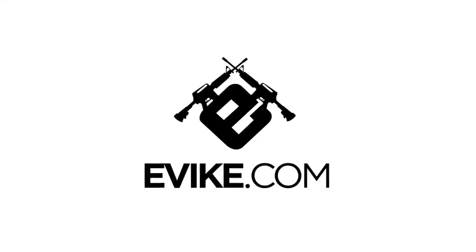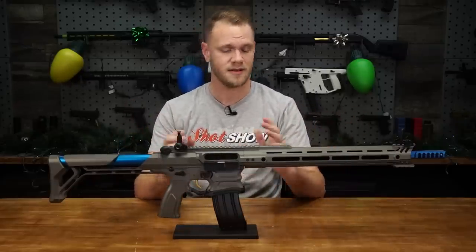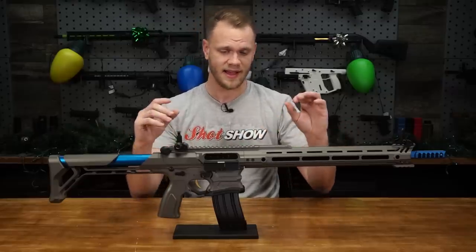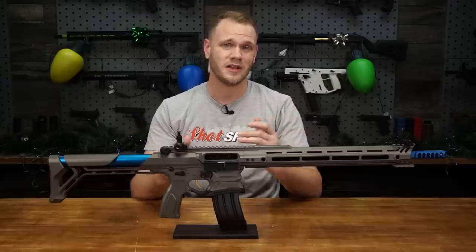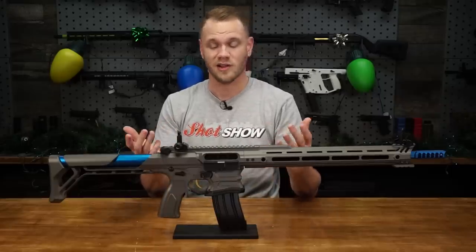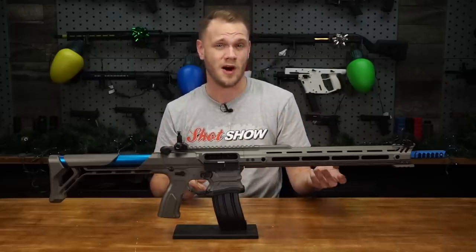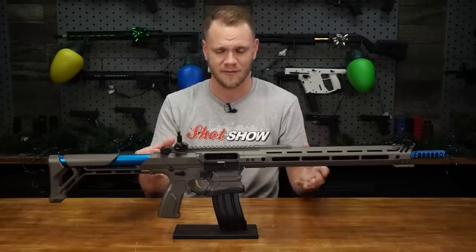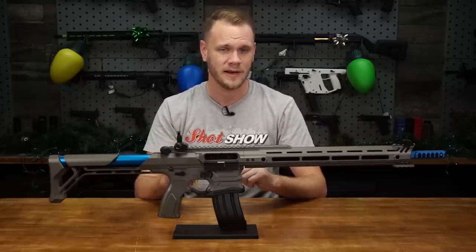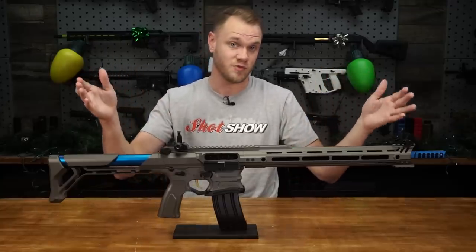It can be argued that the M4 platform is king with the most attachments and colorways, and after a while the plain military theme can be a little vanilla. G&G is at the forefront of new platforms popular with competitive and speed shooters — from the ARP9 and ARP556 for CQB, to new speedsoft-oriented builds. Something geared towards competition shooters doesn't mean only competition shooters should buy it.